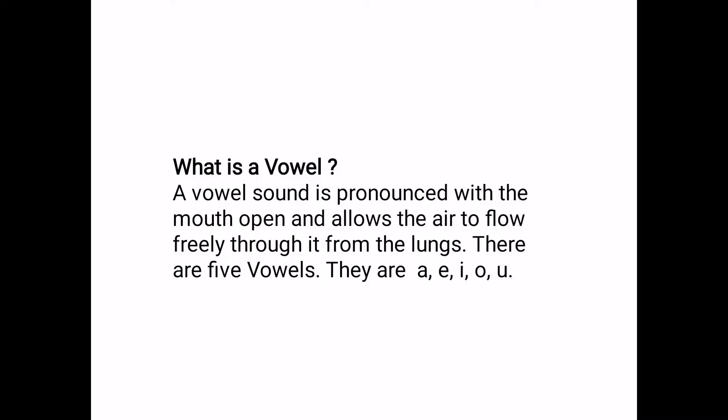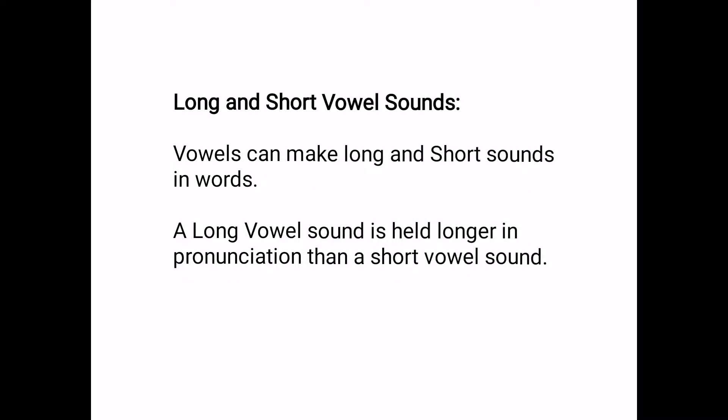They are A, E, I, O, U. Long and short vowel sounds — vowels can make long and short sounds in words. A long vowel sound is held longer in pronunciation than a short vowel sound.